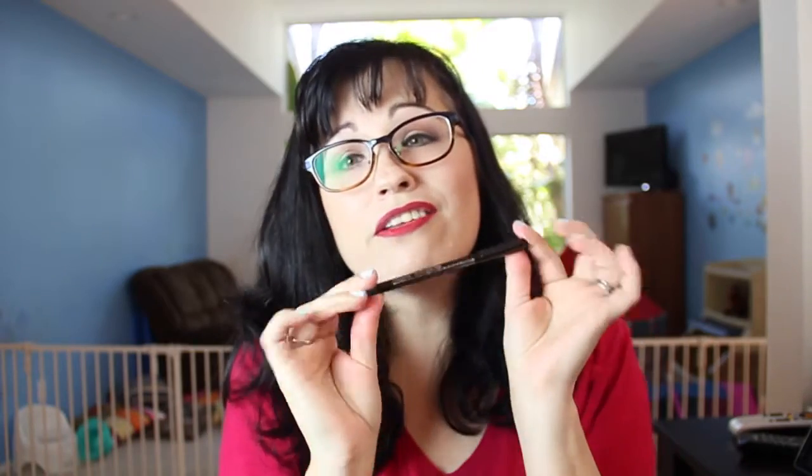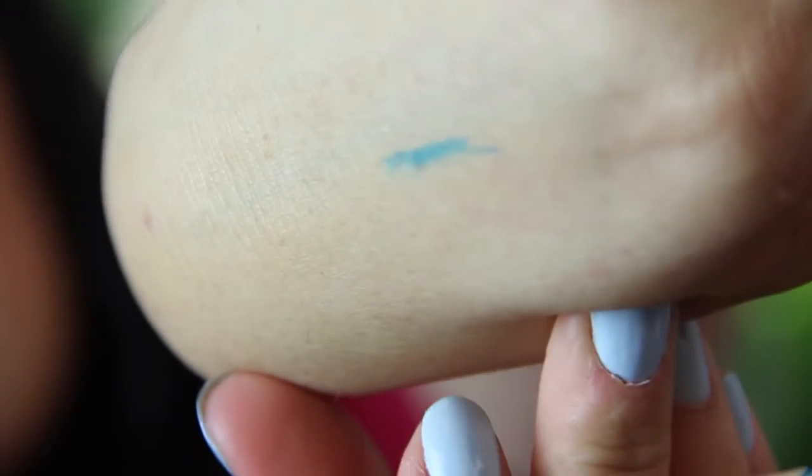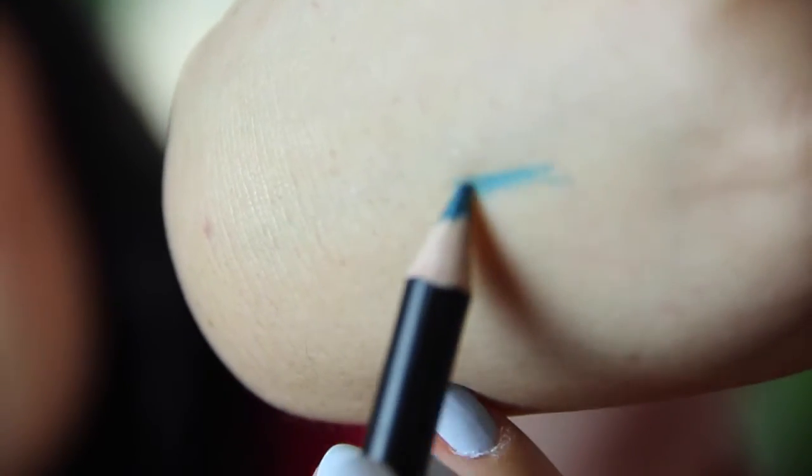Yet another Ofra eyeliner — I'm so over Ofra eyeliners. This one is turquoise and it's not waterproof, so I really don't see myself using this. It's a pretty color, but it just comes right off. It's not gonna stay on my eyeballs.